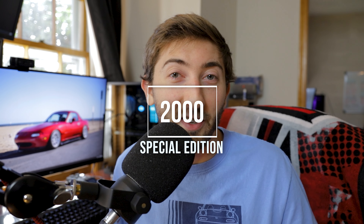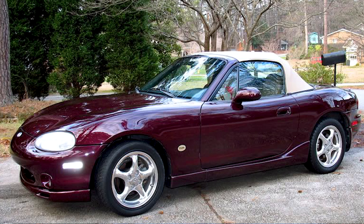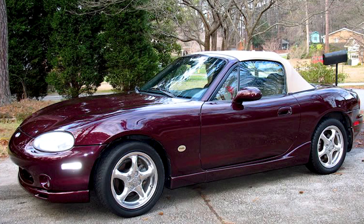There was also a special edition for the year 2000 — the Mahogany Mica. Kind of similar to that Merlot Mica from earlier years, but you're also going to get a very nice extra-light tan interior — lighter than all of the other tan interiors on Miatas. It's a six-speed and you're going to find a Nardi steering wheel, shift knob, and handbrake in the interior.